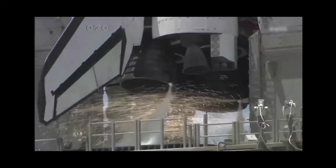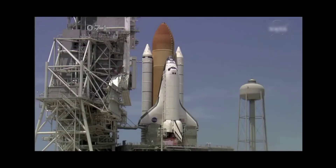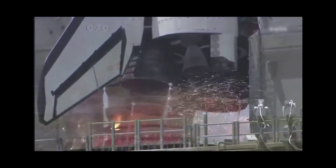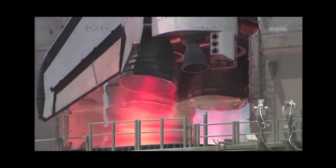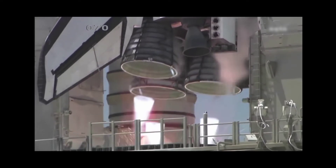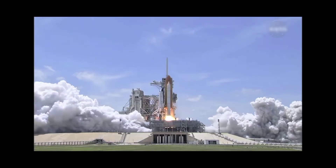10, 9, 8, go for main engine start, 6, 5, 4, 3, 2, 1, liftoff of the Space Shuttle.